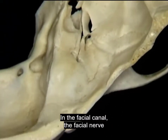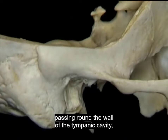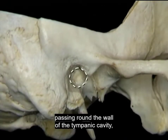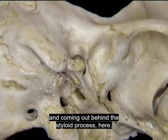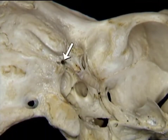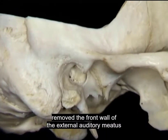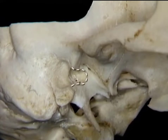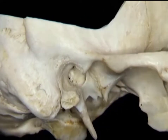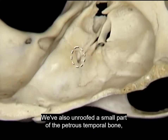In the facial canal, the facial nerve has a complex course in the temporal bone, passing around the wall of the tympanic cavity and coming out behind the styloid process here. To get a view of its course, we've removed the front wall of the external auditory meatus along this line.